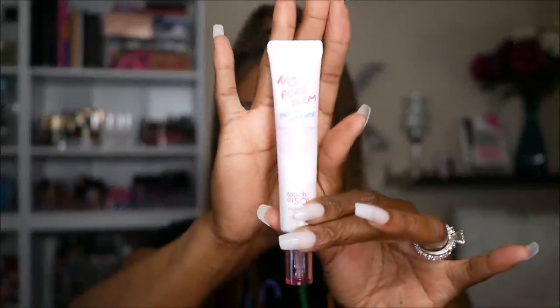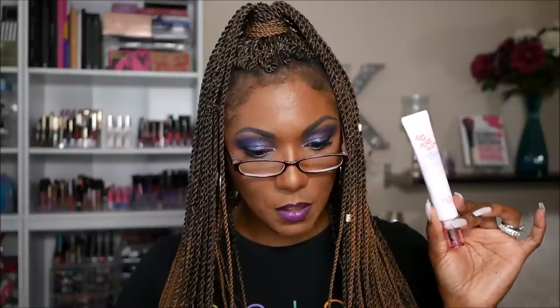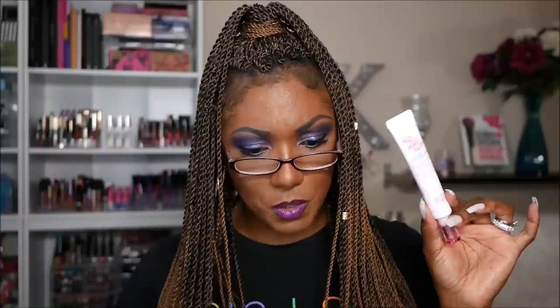Next I have the Touch and Soul No Pore Blum Prime Essence. We got their primer not too long ago and I liked it. This is a prime essence — I've never used one before. It comes in a really cute little tube. It's infused with calendula officinalis flower extract, tightens pores, and keeps skin silky smooth. Retails for $23. I'm really excited — my girl DJ tried it in her try-on video and liked it a lot, and I already know I like Touch and Soul products.